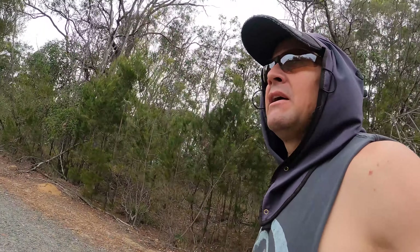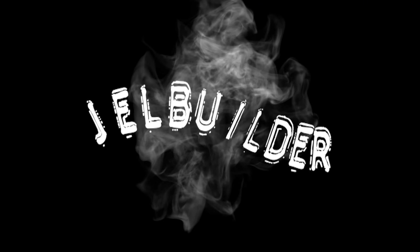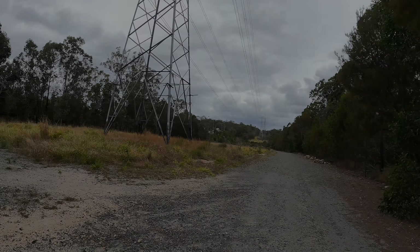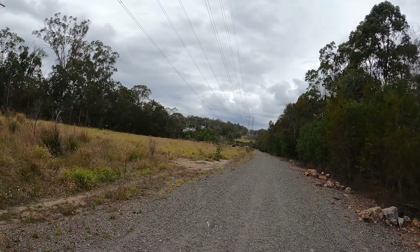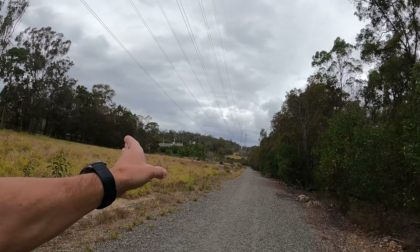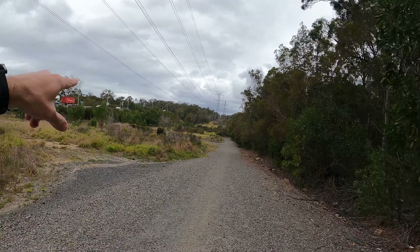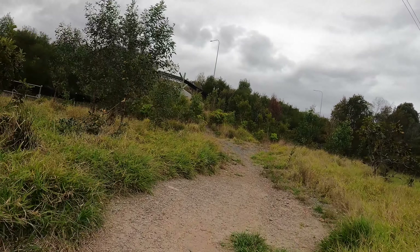We'll just have a little look, see what's around the place, and I'll show you anything that may be of interest. As you can see, I'm running up this big power line easement. What I'm looking for is some kind of a drain tunnel that will take me underneath the Logan Motorway. We'll see if I can find one - who knows. I might see something down here. I reckon this might be it - there's a path going up, I can't fully see it yet but I reckon this is the one.